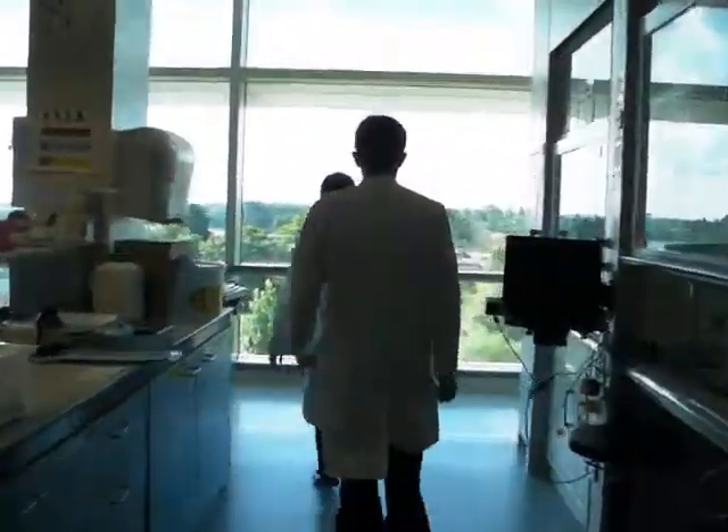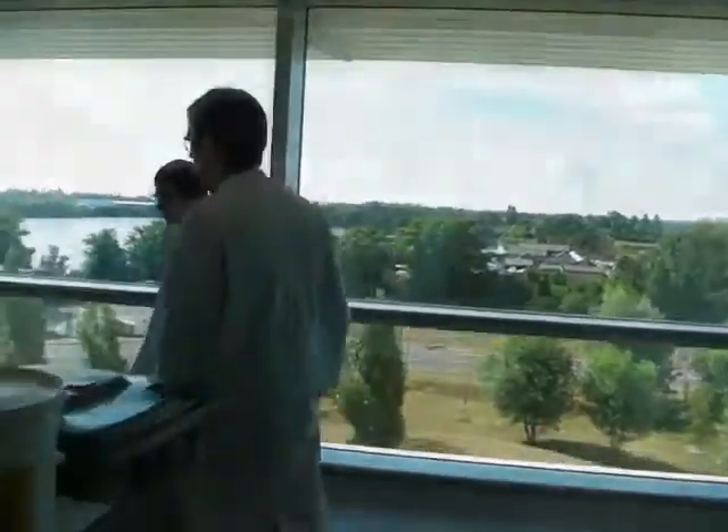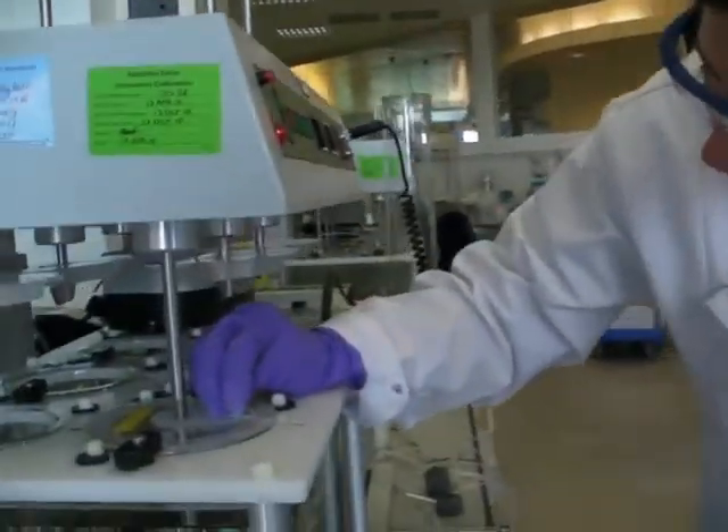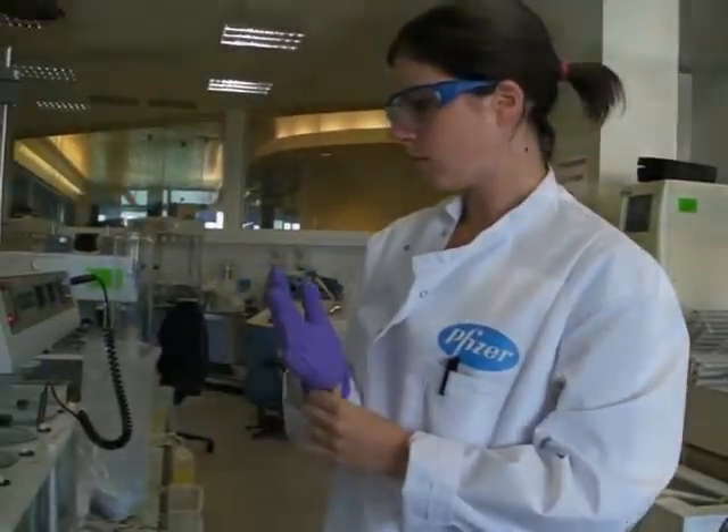We succeeded in developing a simple and effective tool to determine, with unprecedented levels of precision, how tablets will dissolve. It wasn't easy. It took a lot of careful scientific experimentation and very sophisticated, cutting-edge statistical modelling. That's my area of expertise.